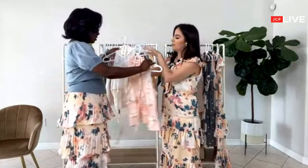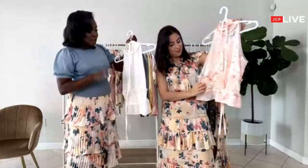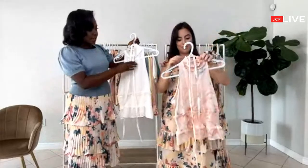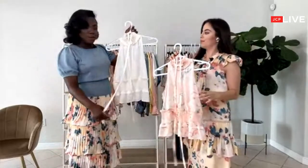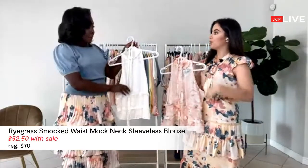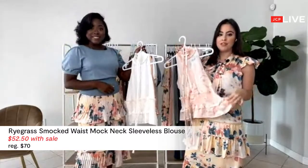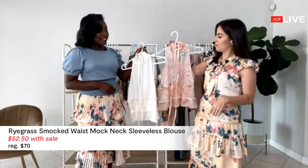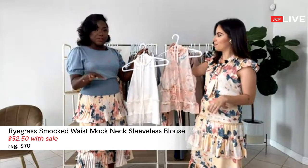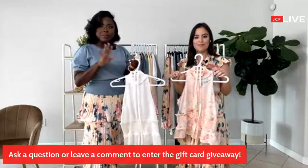This peplum top is super nice. It comes with a cute waistband that you can tie towards the front or the back, which is awesome for defining the waist. I love peplum because it's very forgiving. Feel free to drop any questions in the comments — we'll be sure to answer.